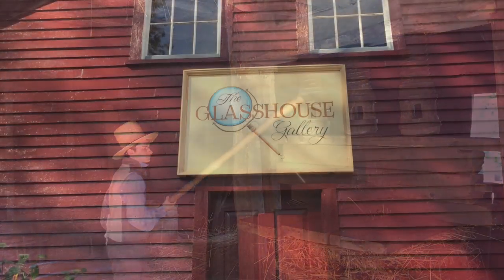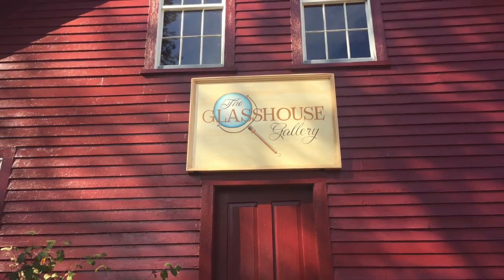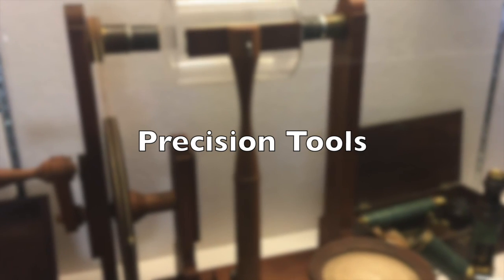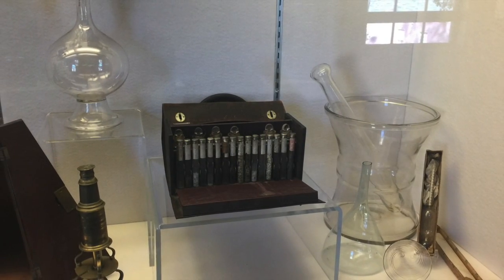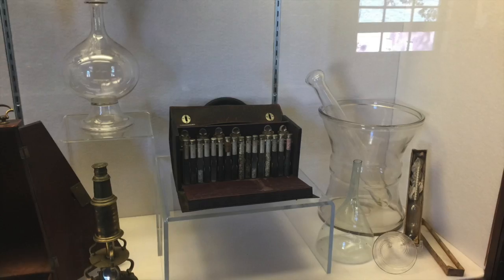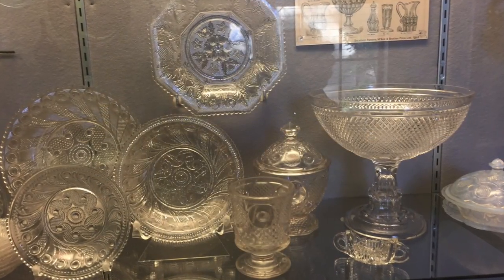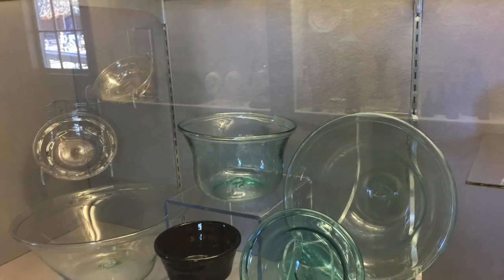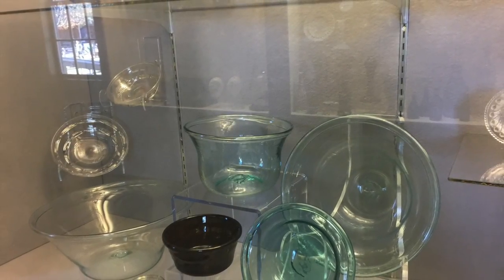There are several small museums and we will stop at the glass house to look at some of the functional glass as well as some of the decorative glass that was used during this time period. This is an extensive museum with beautiful displays.